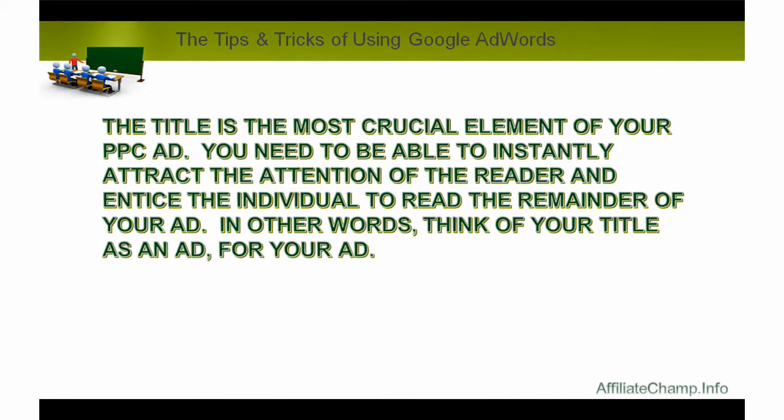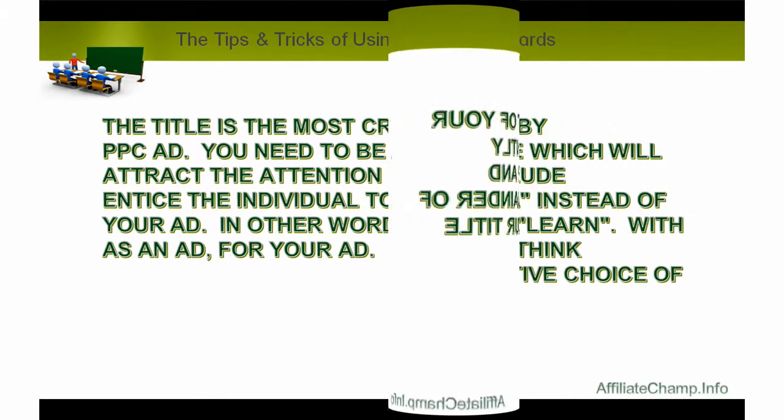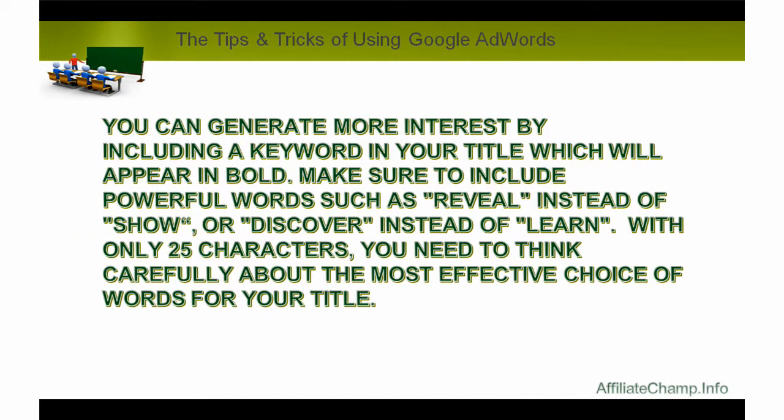The title is the most crucial element of your PPC ad. You need to be able to instantly attract the attention of the reader and entice the individual to read the remainder of your ad. Think of your title as an ad for your ad. You can generate more interest by including a keyword in your title, which will appear in bold. Make sure to include powerful words such as 'reveal' instead of 'show,' or 'discover' instead of 'learn.' With only 25 characters, you need to think carefully about the most effective choice of words for your title.